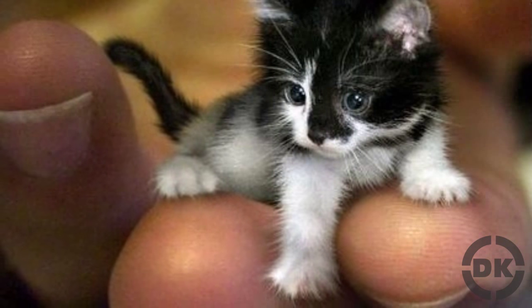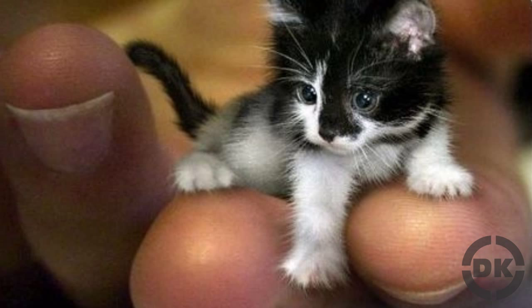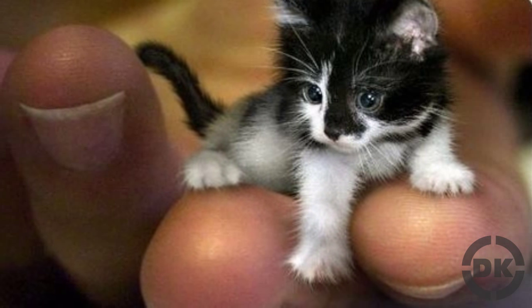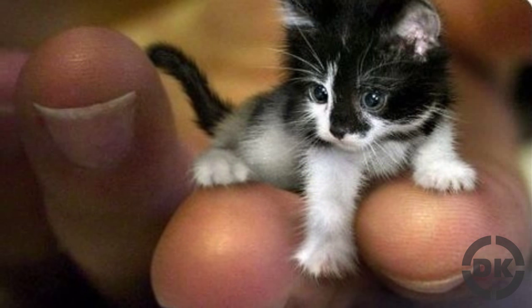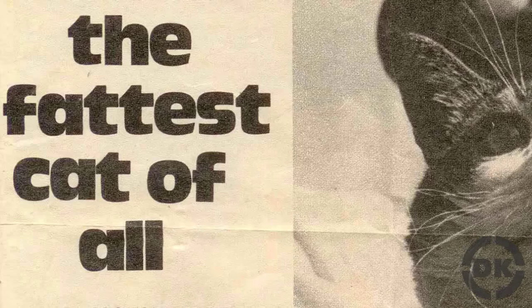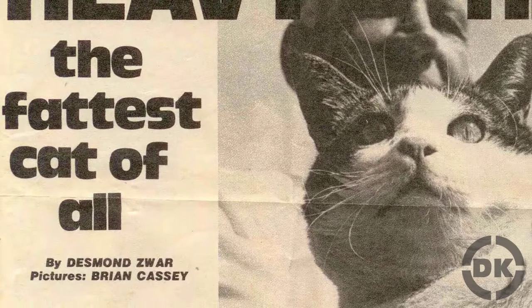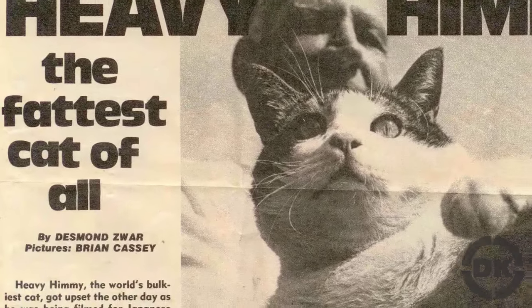The smallest adult cat on record was named Tinker Toy. As an adult, Tinker Toy weighed just 1 pound 8 ounces and measured just 2.75 inches tall and 7.5 inches long. The heaviest cat in the world was 46 pounds and named Himi, with a waistline of 33 inches.